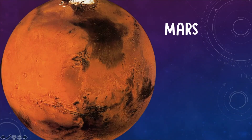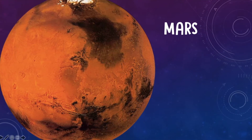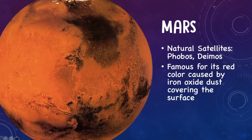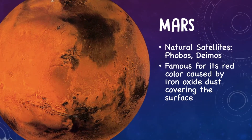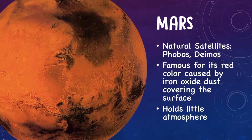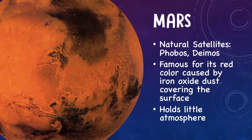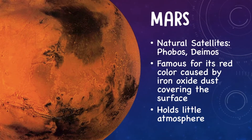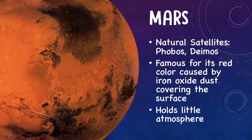The next planet is Mars — the fourth planet from our sun. It's about a third of the size of Earth. It does have two natural satellites, and they have names: Phobos and Deimos. It's famous for its red color caused by iron oxide dust covering the surface. It only holds a little bit of atmosphere because it's much smaller than Earth — it's all about how much gravity it has to hold gases to its surface. Mars doesn't have that, so it only holds a little atmosphere.